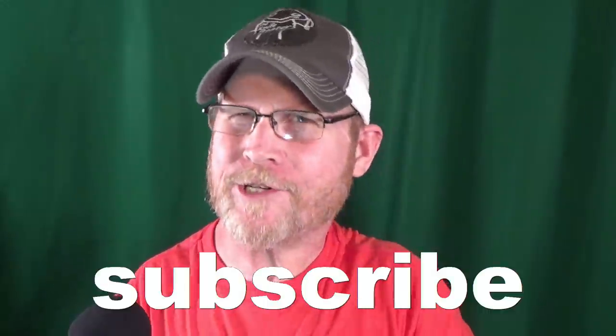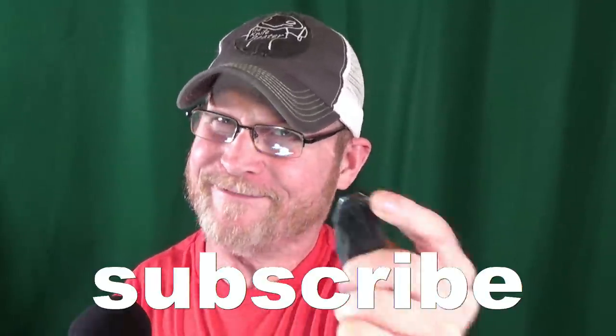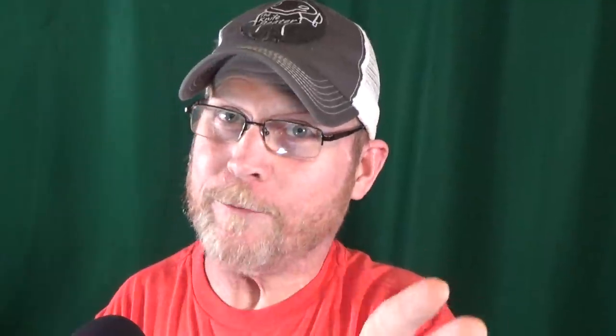Hey, how you doing? If this is your first time here, welcome to the channel — my name is Jay. Go ahead and consider clicking subscribe if you're looking for knife reviews that get right to the point. Trust me, you don't want to miss my honorable mention, especially if you like free knives.